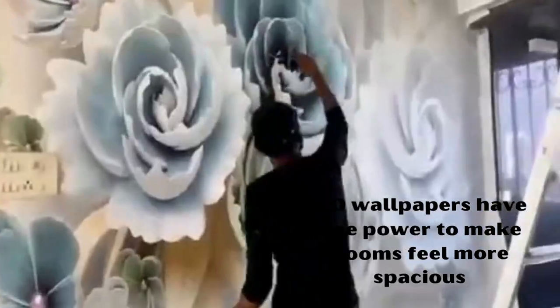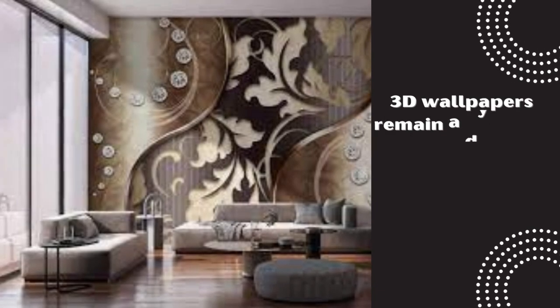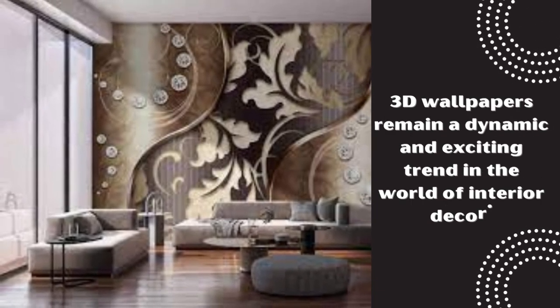Many 3D wallpapers are now self-adhesive, making the application process much simpler and mess-free. Additionally, 3D wallpapers allow for the integration of color, light, and shadow in ways that add character and warmth to a room.